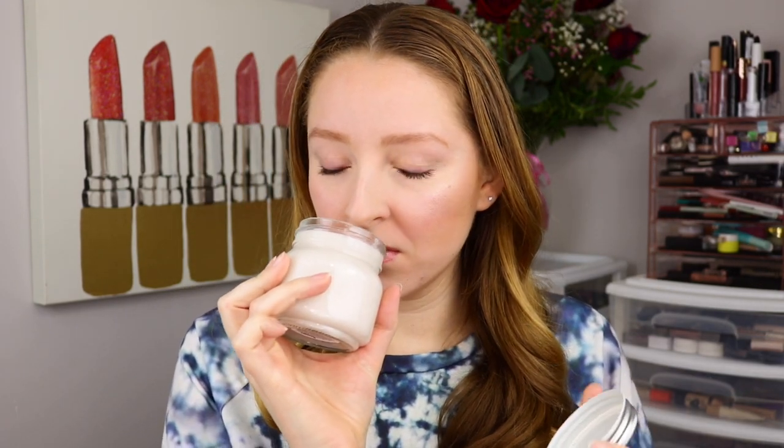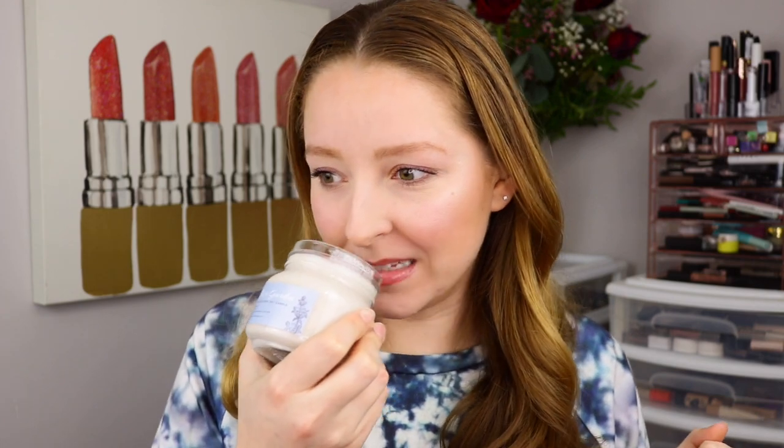I am so excited about this scent — this is the Rose Garden all-natural soy candle, eight ounces, hand-poured in York, Pennsylvania. This seriously smells like my big beautiful bouquet of roses behind me. That's exactly what this smells like — fresh, beautiful roses.